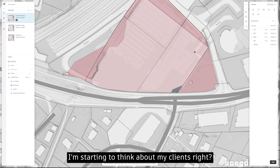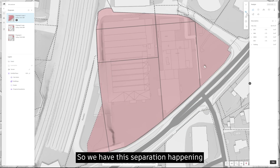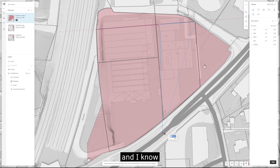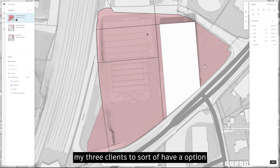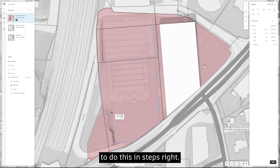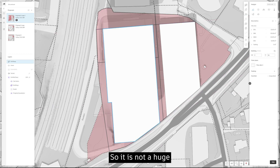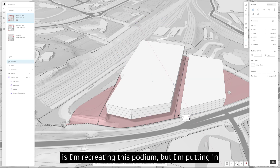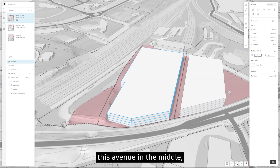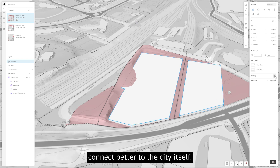At this point I'm thinking about my clients. We have three clients and I know it'll be comfortable for them to have the option to do this in steps — one building at a time, rather than a huge development all at once. What I'm doing now is recreating this podium but putting an avenue in the middle to better connect to the ground and to the city itself.